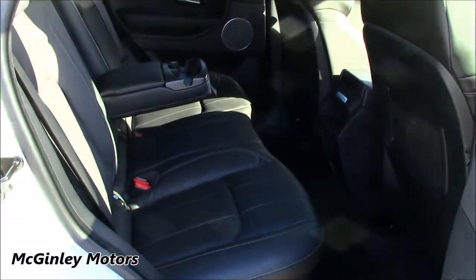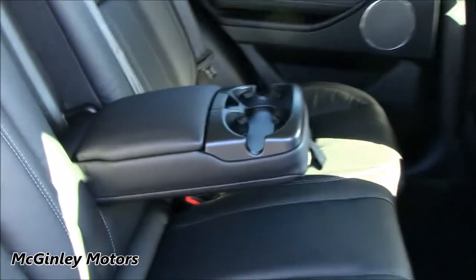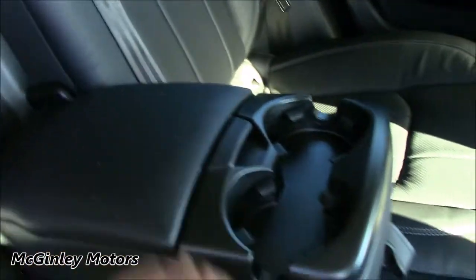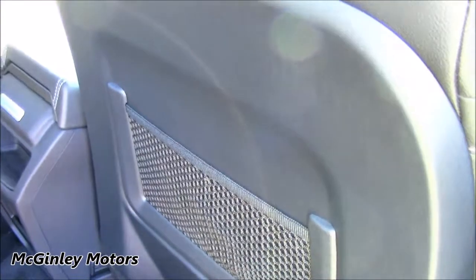Coming around to the rear of the vehicle, inside we have perforated Ebony Black leather as standard. You've also got the central armrest with two cup holders as well as a storage area. It also has the Isofix anchor points and a variety of storage areas located back here as well, including storage nets in the back of each front seat.